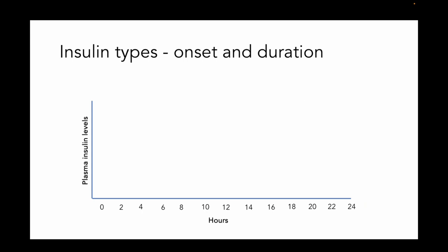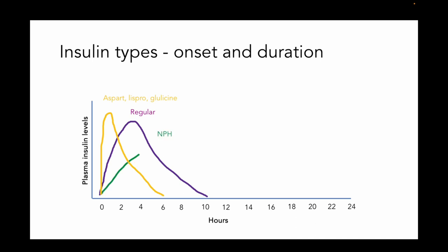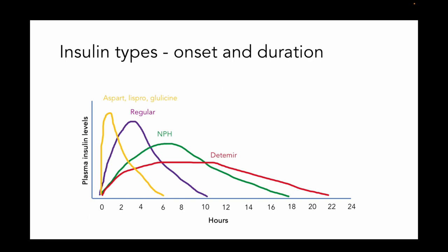Let's summarize the insulin types. If we have a short-acting agent like aspart, lispro, or glulisine, it's going to be around for about 6 hours and peak pretty quickly in about 15 minutes. Humulin R or regular insulin is going to peak in about 30 minutes and be around for up to 10 hours. NPH could be around for as long as 18 hours and has a more gradual onset. Insulin detemir is going to be around for up to 22 hours, also with a gradual onset. Glargine is going to be around for even longer than 24 hours.